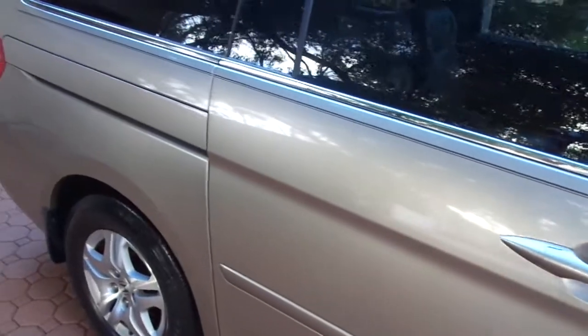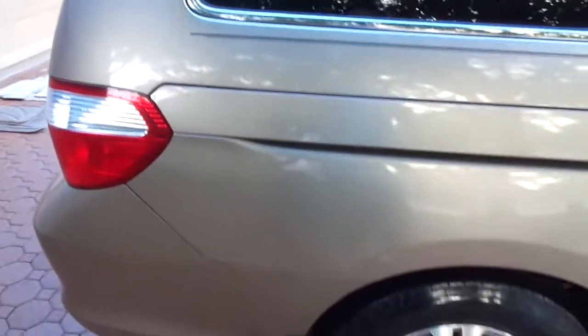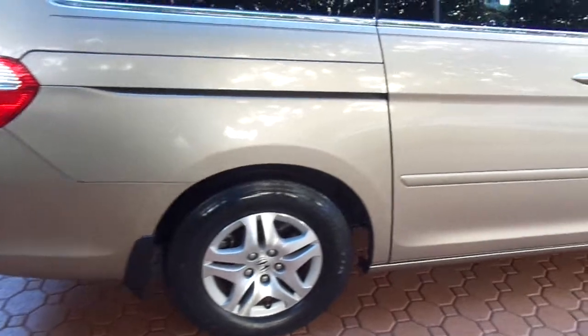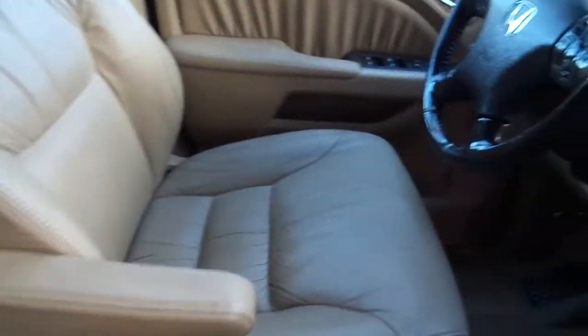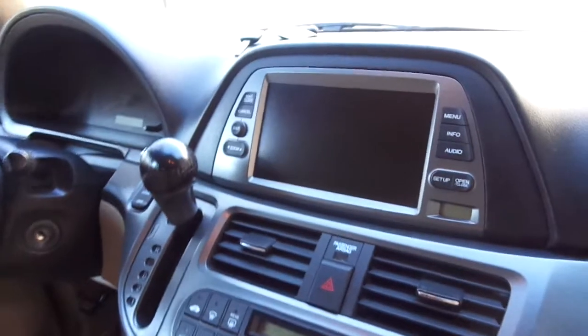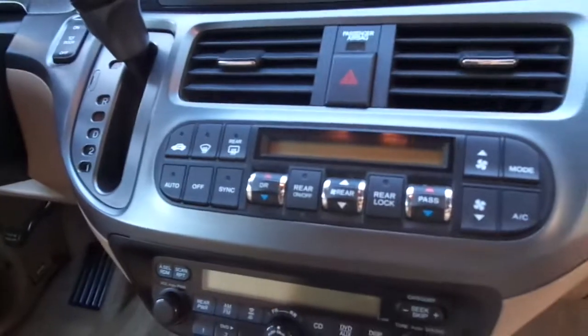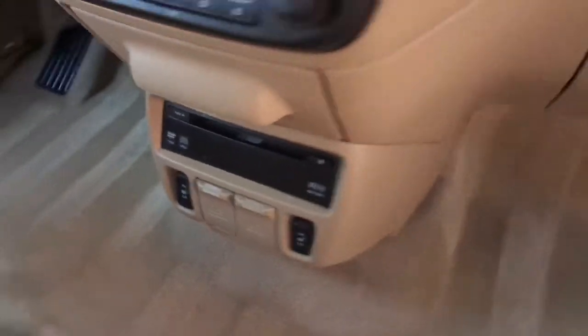This is a one owner vehicle — it did change registrations when it came to Florida, but it is immaculate inside and out. You're going to get all your books and owner's manuals. It has all of the floor mats, and even rubber floor mats over those. It has navigation, backup camera, his and hers climate control, XM radio, and rear DVD entertainment. The leather looks fantastic, as does the carpet — a nice cream-colored interior, all immaculate.